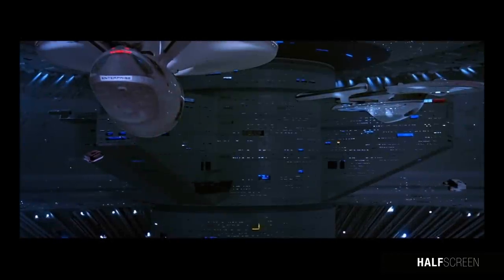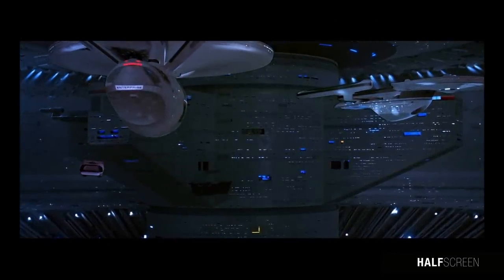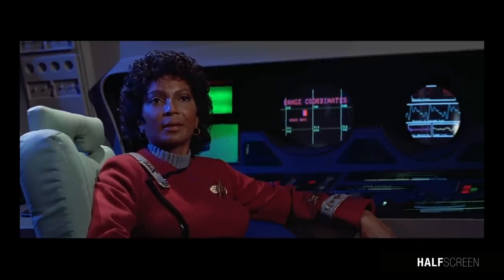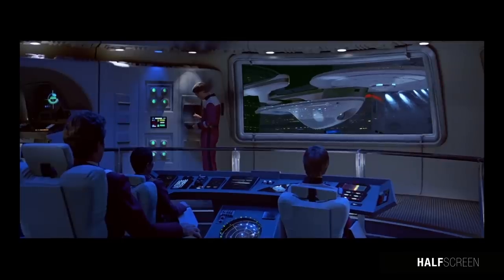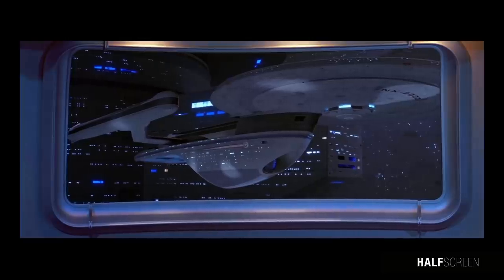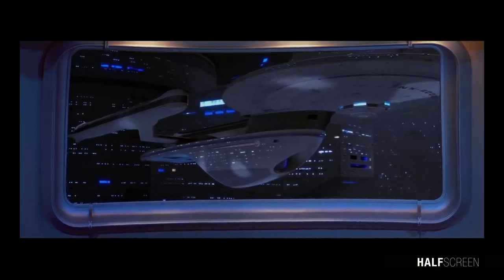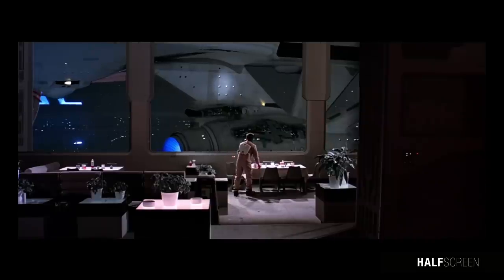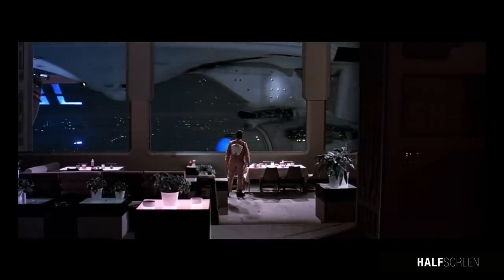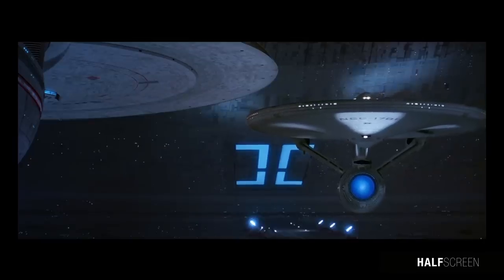Earth's Spacedock was probably one of the largest Starfleet Spacedock structures ever constructed. Other space-built structures might have been larger, but none was ever built as close to the planetary surface. It was originally conceived as a military base for ship repair and refit, and provided the most extensive medical facility with ongoing research being conducted for unsolvable medical mysteries.